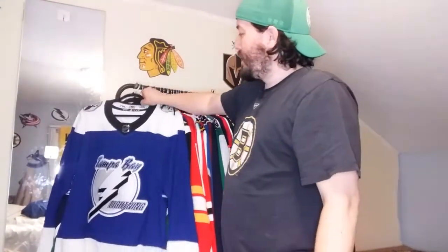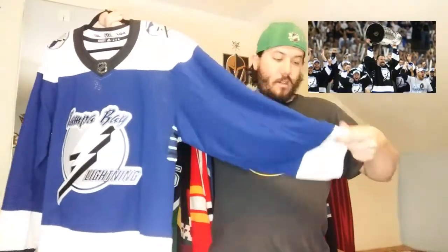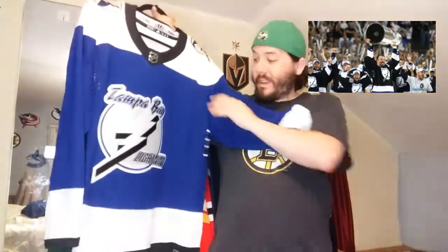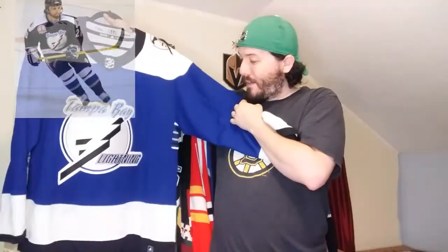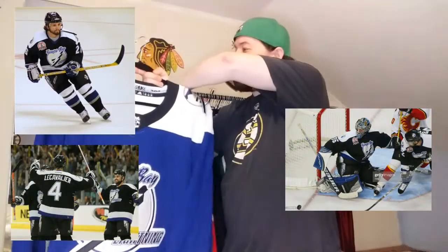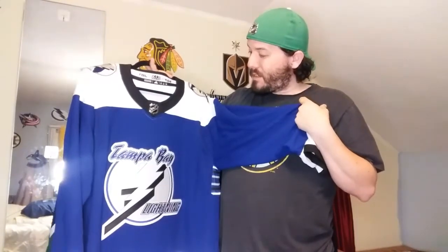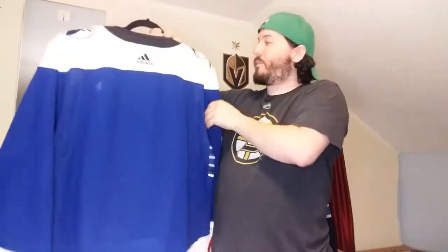Next up, the Tampa Bay Lightning reverse retro from the 2004 era, from when they won their first cup. This is the original Tampa Bay look I remember watching as a kid growing up - Marty St. Louis, Lecavalier - good team back then. This is another one I missed out on when first released; I waited a few months. This came from Tampa Bay, might have been a team store find too. Florida is doing all right selling jerseys from the team store rather than all the other places.